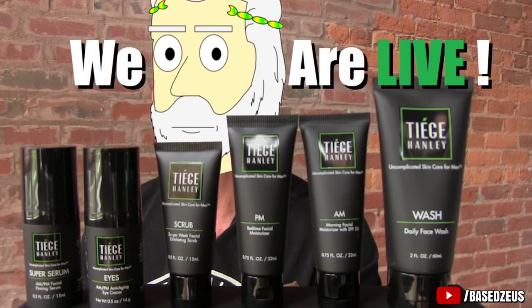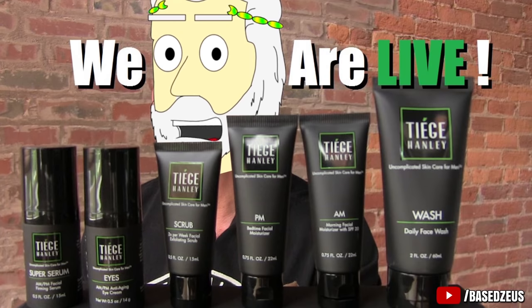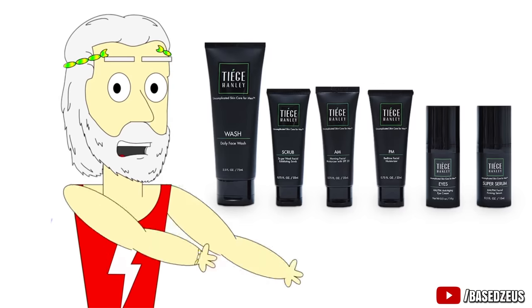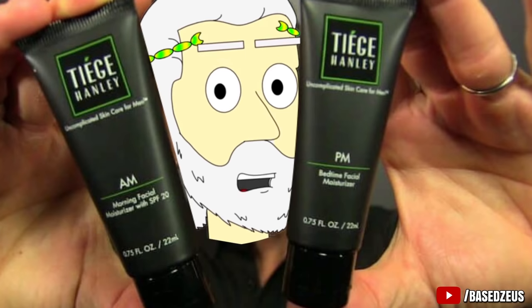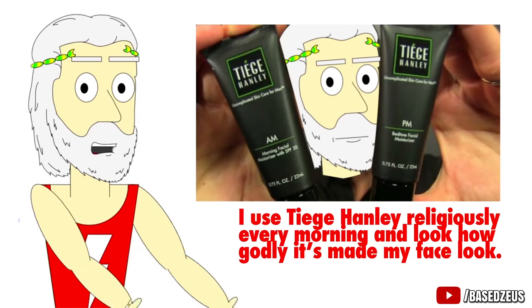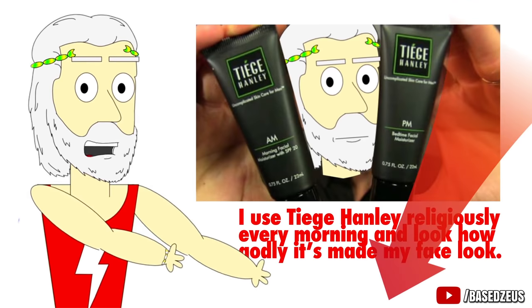Well, maybe their company isn't called Tiege Motherfuckin' Handley — it's not like you're gonna see that on the bottle — but you get the point. These products are a crucial part of making your face look 10 times better than all the other guys. The AM Moisturizer has an SPF of 20 to protect your skin from sun damage and keep it soft. Their acne moisturizer uses salicylic acid to prevent and get rid of breakouts so your face will be pimple free. I use Tiege Hanley religiously every morning. If you want to check them out and get their acne system, I'll leave them linked below with a sweet discount.